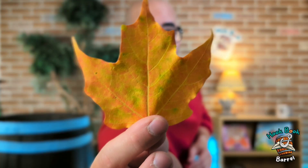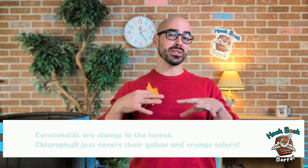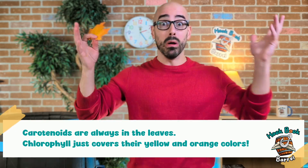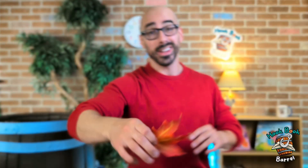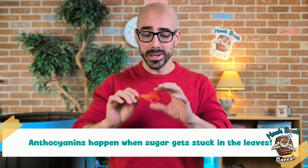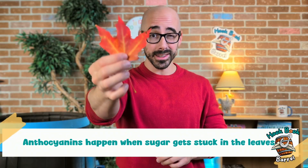As the chlorophyll starts to go away, that starts to turn the leaf yellow or orange. The yellow and orange little buddies inside the leaf are called carotenoids — they're always there. It's just that when there's chlorophyll around, it covers the yellow and orange. Sometimes the leaves can turn red or dark red, or even purple — that's from something called anthocyanins, which is basically what happens when sugar gets stuck in the leaf.